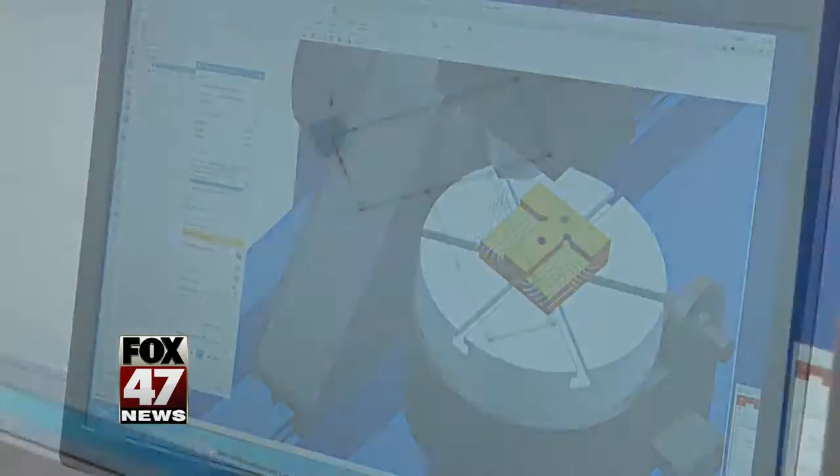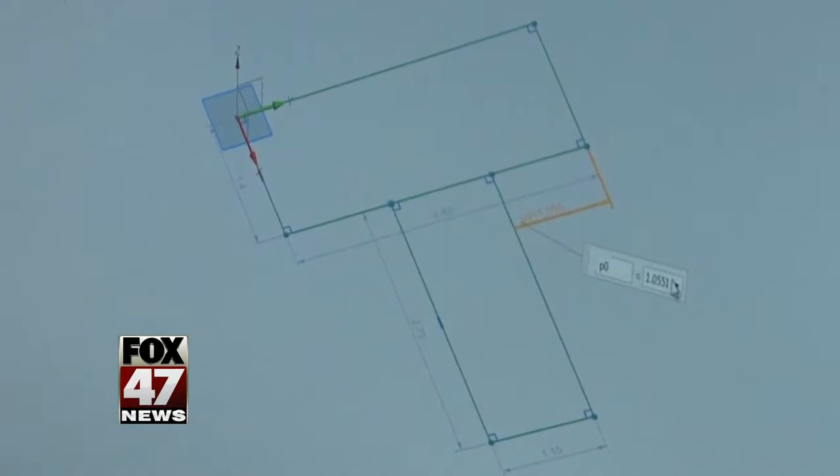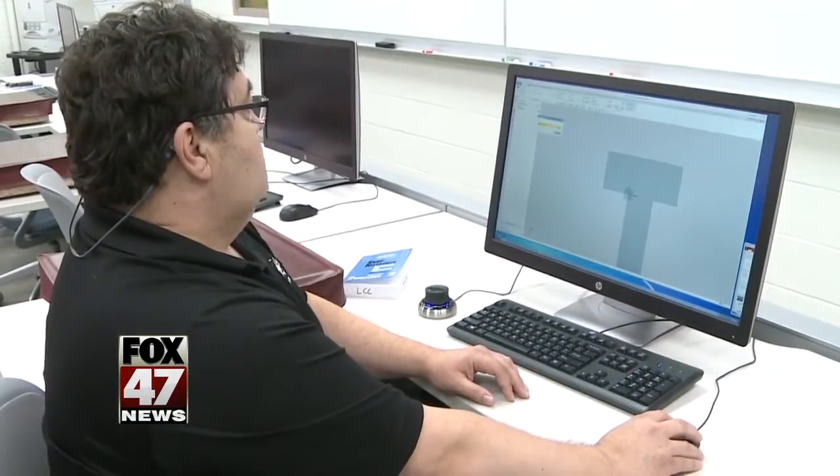With this software, they're able to create a three-dimensional part and run simulated tests on it to make sure it's mechanically and structurally sound. And the students who master this program have careers waiting for them in a variety of industries.